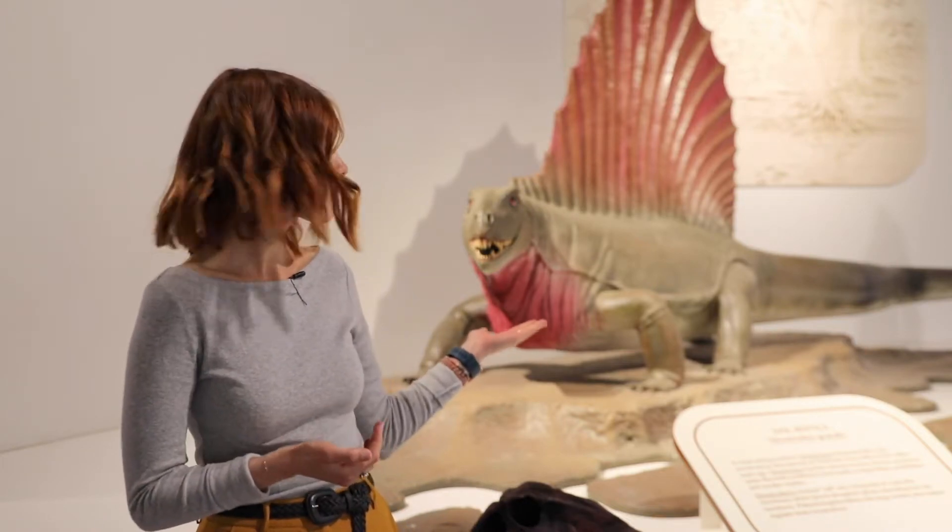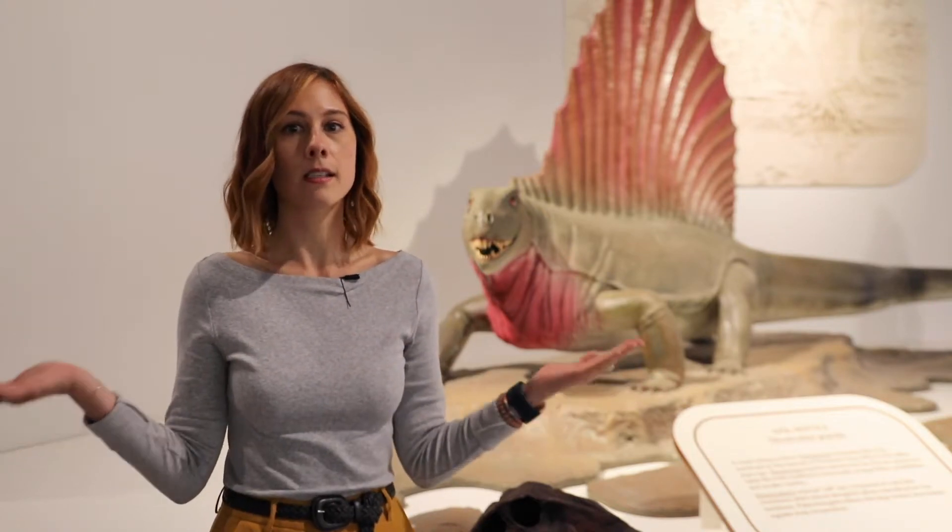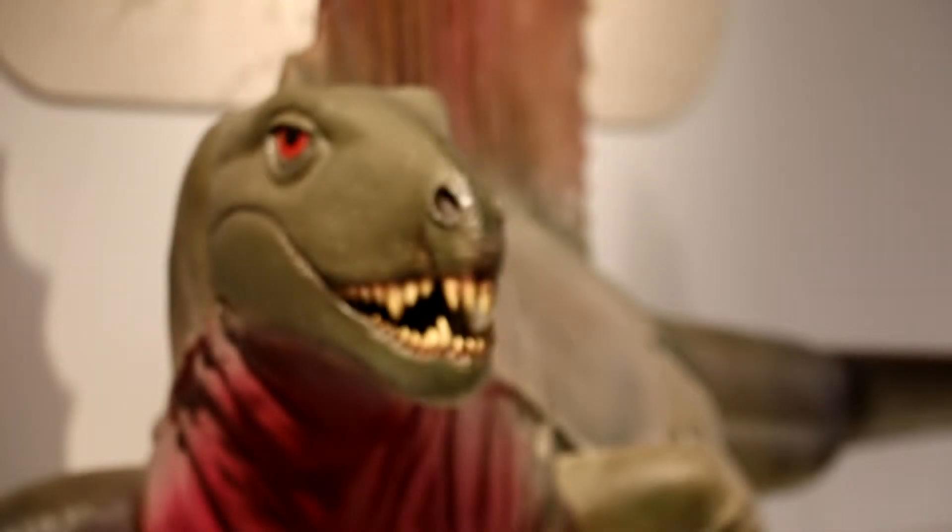So who is this? This is Dimitrodon. These creatures were really living their best lives about 275 million years ago during the Permian period. Coincidentally, the area I'm standing in right now, which is Canyon, Texas, was a hot spot for Dimitrodon.